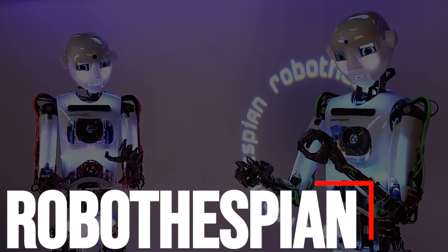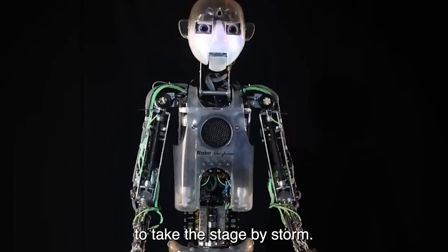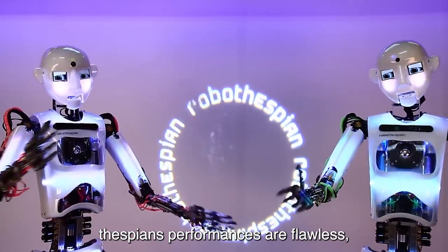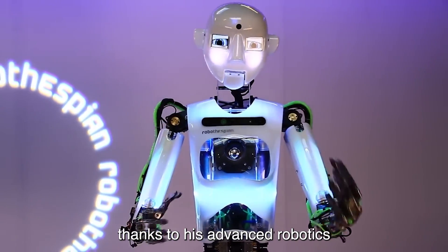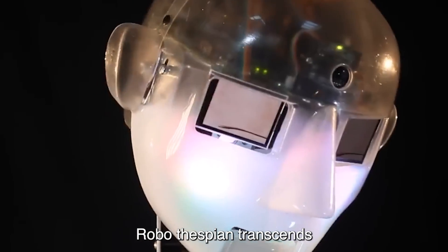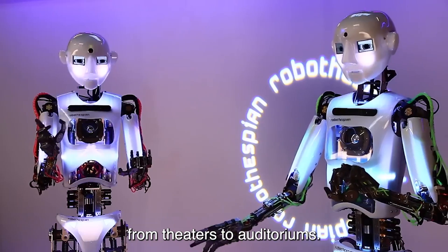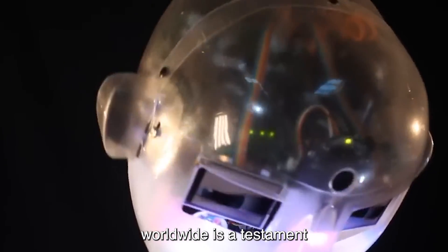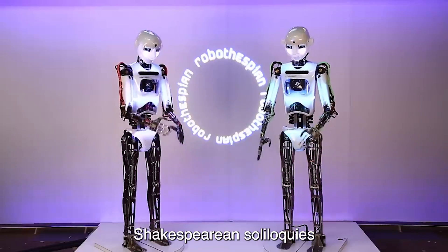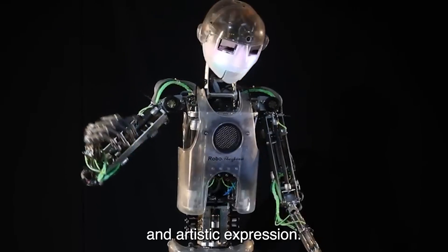Number 9: Robothespian. Robothespian is not your typical actor — he's a robotic marvel designed to take the stage by storm. Unlike human actors who may struggle with delivering lines convincingly, Robothespian's performances are flawless thanks to his advanced robotics and programming. With the ability to speak over 30 languages fluently, Robothespian transcends linguistic barriers, captivating audiences around the globe. From theaters to auditoriums, his presence on stages worldwide is a testament to his versatility and appeal. Whether delivering Shakespearean soliloquies or modern monologues, Robothespian's performances are a blend of technological innovation and artistic expression.